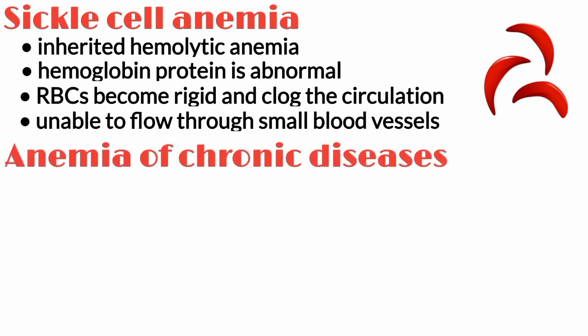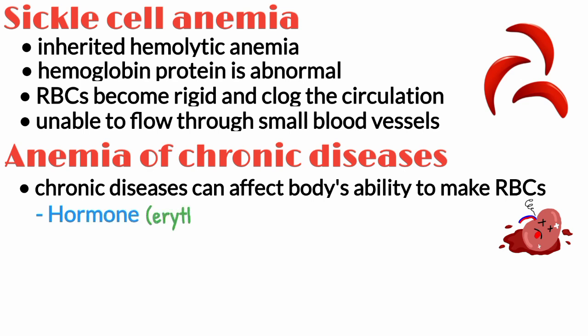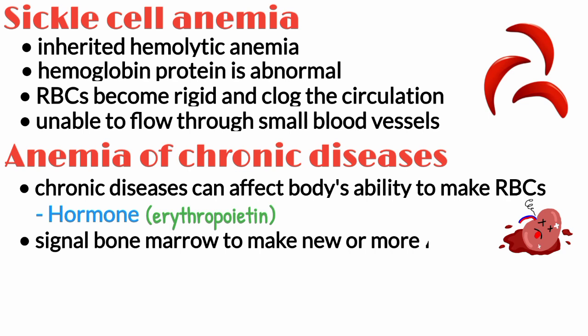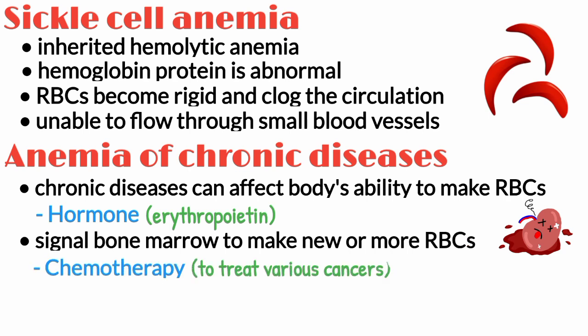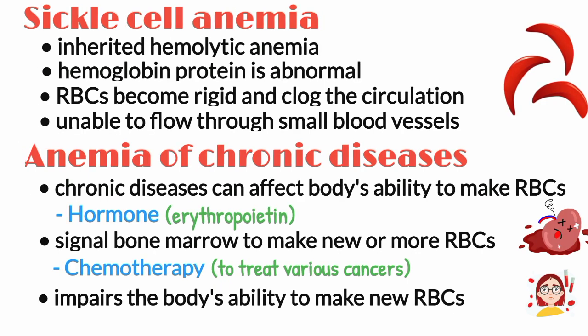Anemia of chronic diseases — some chronic diseases can affect the body's ability to make red blood cells. For example, some patients with kidney disease develop anemia because the kidneys are not making enough of the hormone called erythropoietin to signal the bone marrow to make new or more red blood cells. Chemotherapy used to treat various cancers often impairs the body's ability to make new red blood cells, and anemia often results from this treatment.